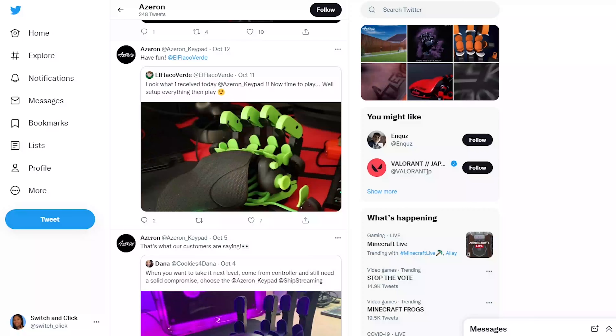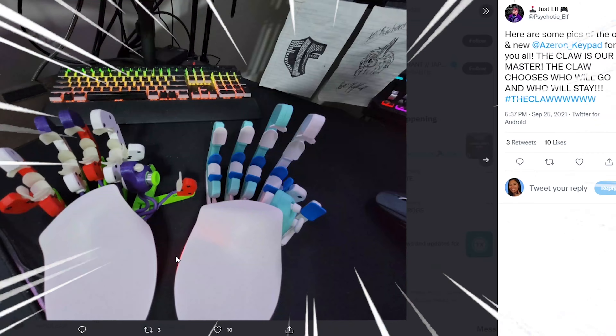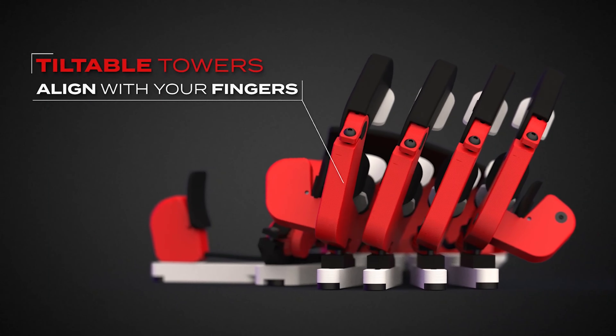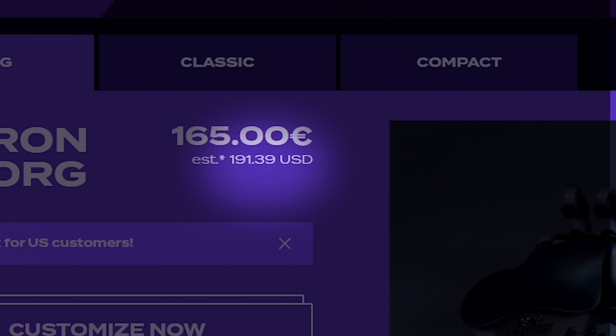I was on Twitter the other day when this weird thing popped up. At first I thought it was a Thanos glove, but then I realized it was a keyboard. Being the weird keyboard lady that I am, I knew I had to check out this weird device. Could this be the end game keyboard that I've been waiting for? So naturally I went onto this website for an impulse buy.